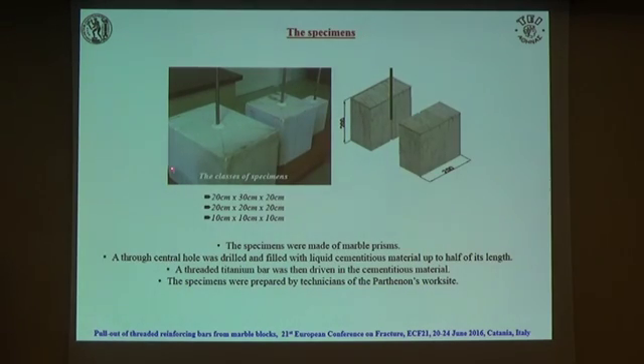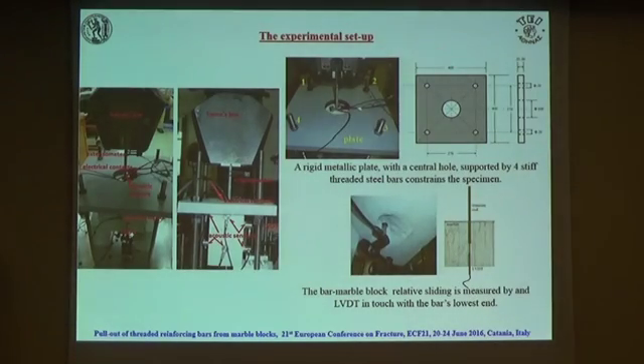These are some classes of specimens. For the typical one, we drill a hole in a cubic marble block, fill it up to half its length with liquid cementitious material, drive the threaded bar in, and after 28 days we are in a position to carry out the test. Unfortunately, these tests are not standardized, so we followed the standards for the typical pull-out test from concrete. Of course, here we have three materials, but we followed the same procedure.